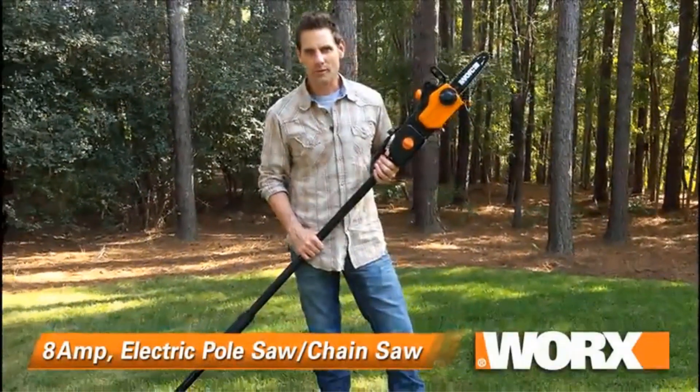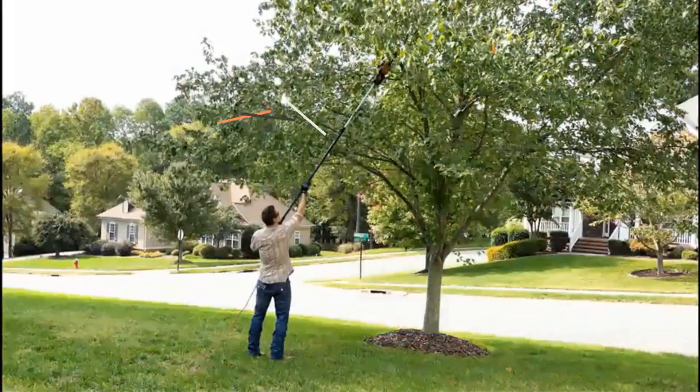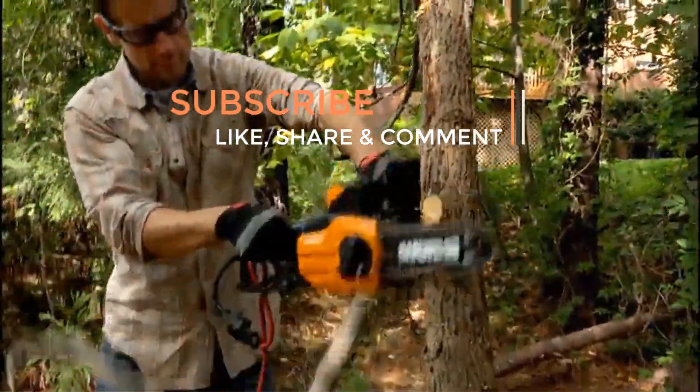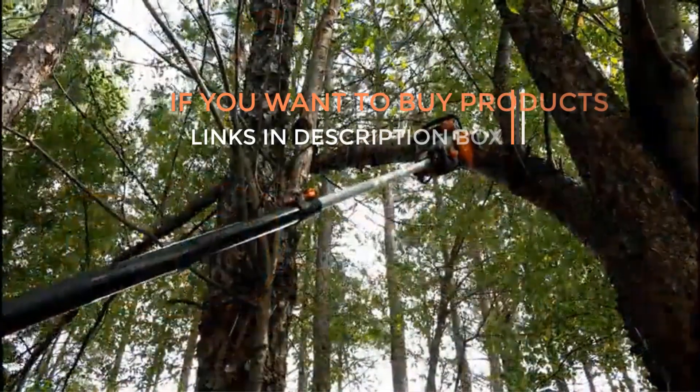Are you ready to discover the latest and the greatest products on the market? Well, you are in the right place. Here we present the latest and the best gadgets of all time. Today I am going to make a video on electric pole saws this year. If you like the products and want to buy them, then go to the description box where the links of the products are given.